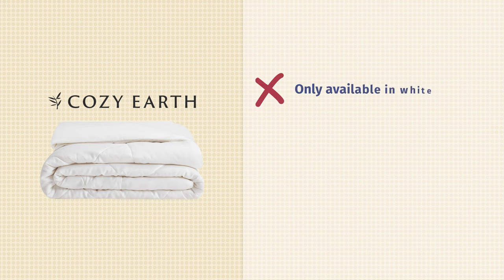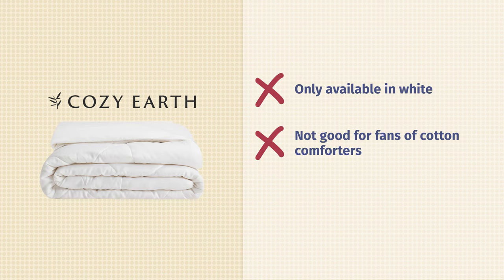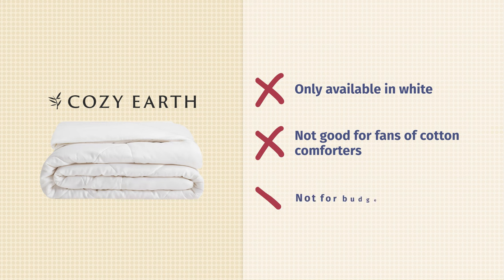Moving on to our cons. The Cozy Earth Comforter only comes in white, so if you're looking for color, remember this acts as a duvet insert so you can pick a duvet cover in the color of your choice. This also isn't the best option for people who prefer cotton comforters — bamboo and cotton feel very different, so if you like that crisp cotton feel, opt for a cotton one. Finally, this is not a comforter for budget-minded shoppers. To be fair, I did say this was a very luxury comforter, so you're going to get what you pay for. Cozy Earth will also let you finance this purchase, and don't forget we have a coupon for you in our description box below.